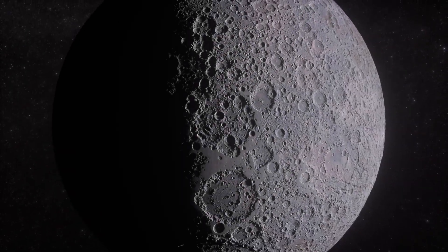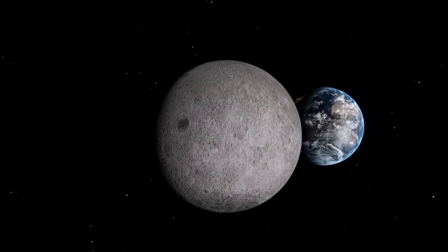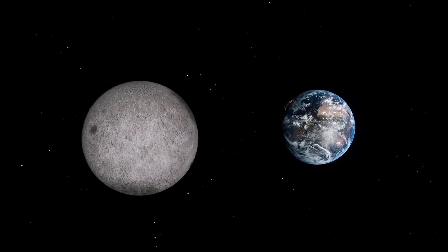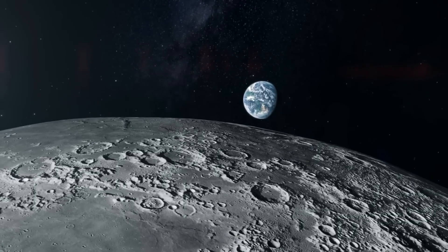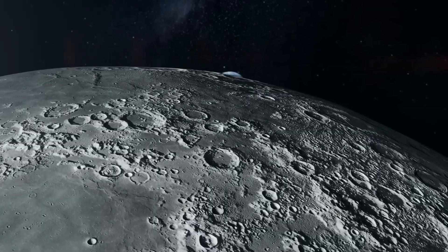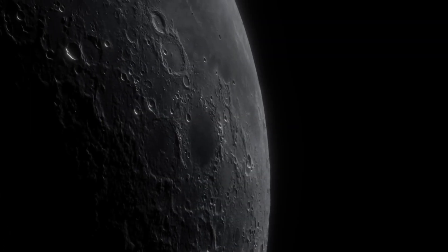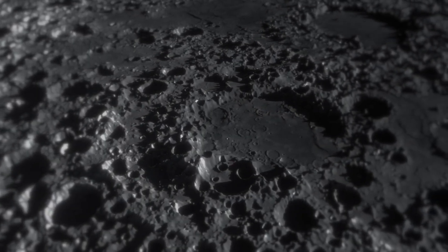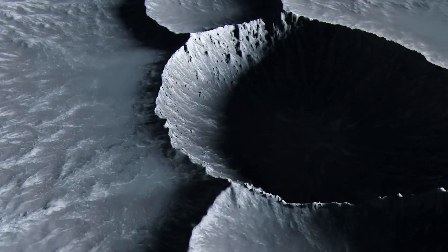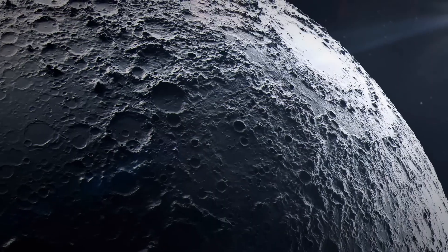So why is it like this? One common theory is Earth's shielding effect — that Earth's gravity somewhat reduces the chances of meteor impacts on the near side. That explanation has some merit, but it's not the main reason. Scientists now think the main reason is that the moon's crust is thicker on the far side than on the side facing us. This makes it much harder for magma to reach the far side's surface. As a result, with little geological activity, the scars of billions of years of impacts have been preserved there.